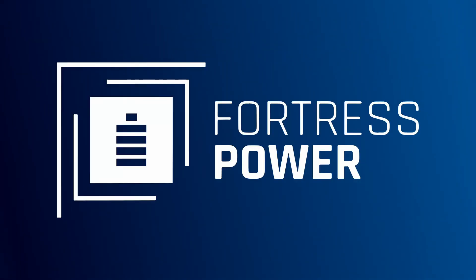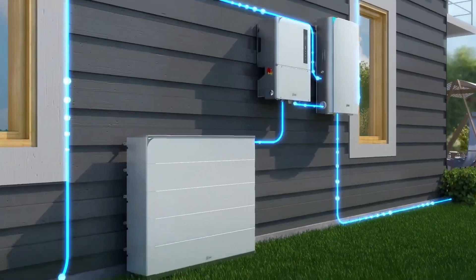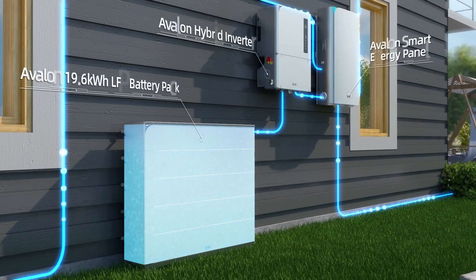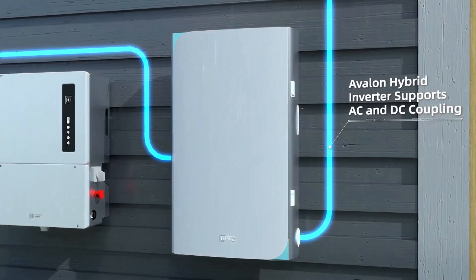Second in our honorable mentions is Fortress Power, a Pennsylvania company which recently introduced its Avalon ESS. The key value proposition of this system is that its smart energy panel is certified as a main service panel, meaning it can be installed between your service meter and your existing main panel, making whole home backup a cinch. The Avalon battery also comes with a 15-year warranty that covers up to 8,000 cycles over time — that's pretty impressive.